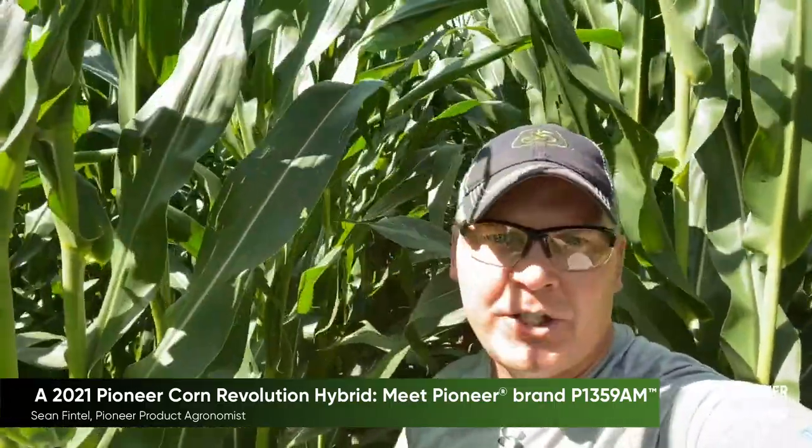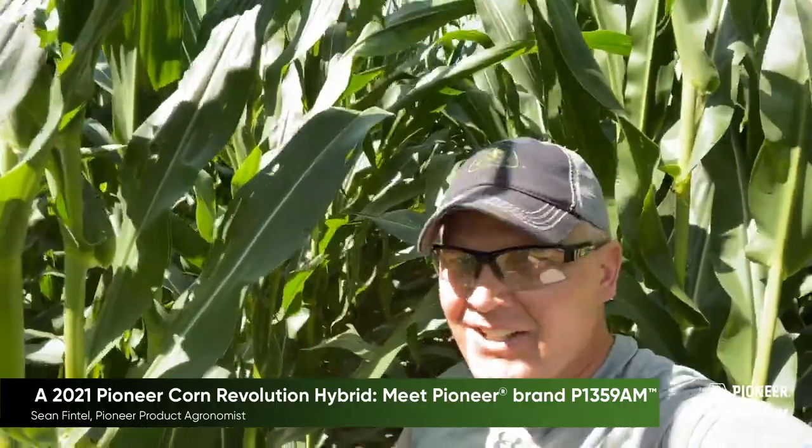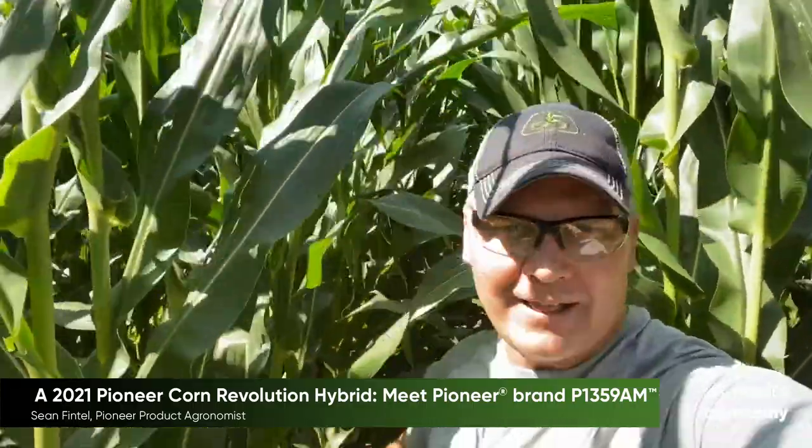P1359AM has high yield potential with a moderate statured plant with excellent stress emergence. You'll also find that it has excellent late season plant health and stocks. More on that later.